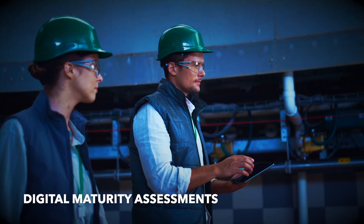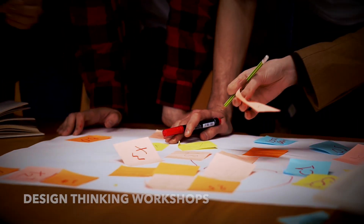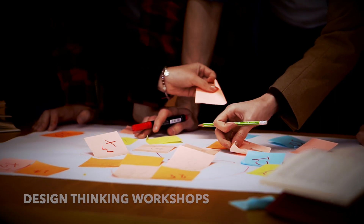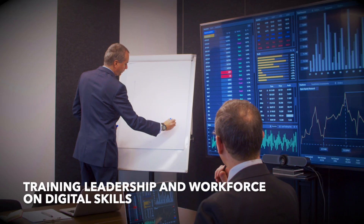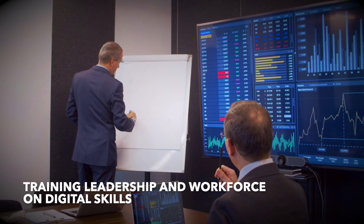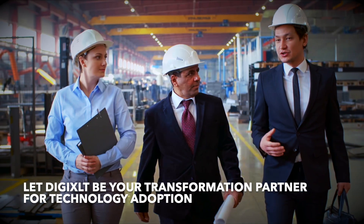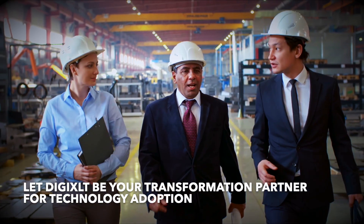We guide enterprises through digital maturity assessments, design thinking workshops, solution deployment support, and training leadership and workforce on digital skills. Let Digi XLT be your transformation partner for technology adoption.